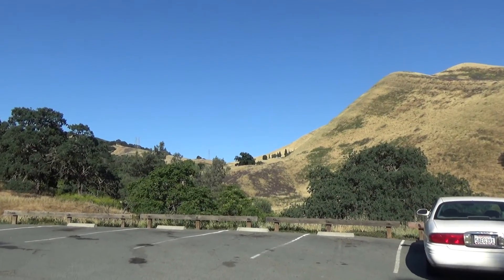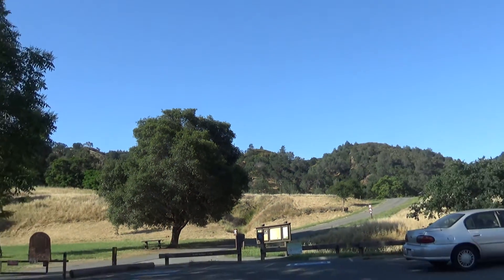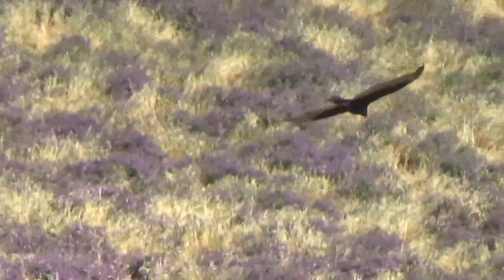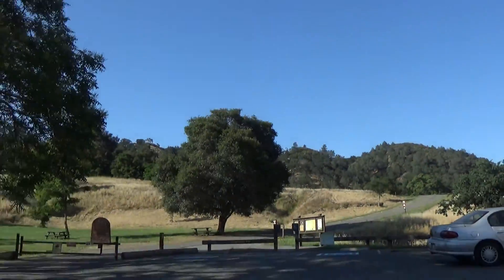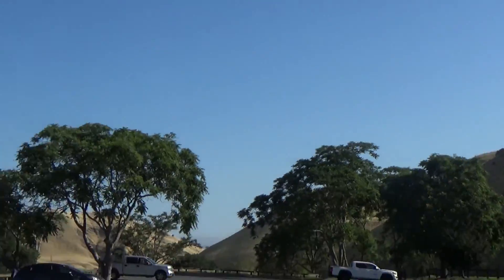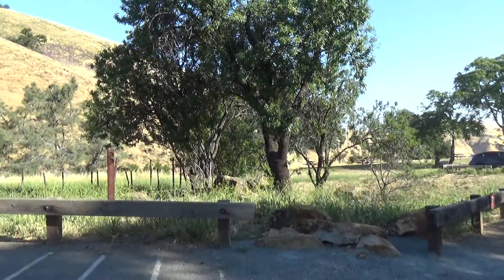We are at Black Diamond Mines right now — well, not at the mines, but we're here in the hills! We're gonna start hiking here in a little bit. I just wanted to get some footage of where we are first, because when we start walking, I won't be able to film much. But if I do run into a little something, like animals...